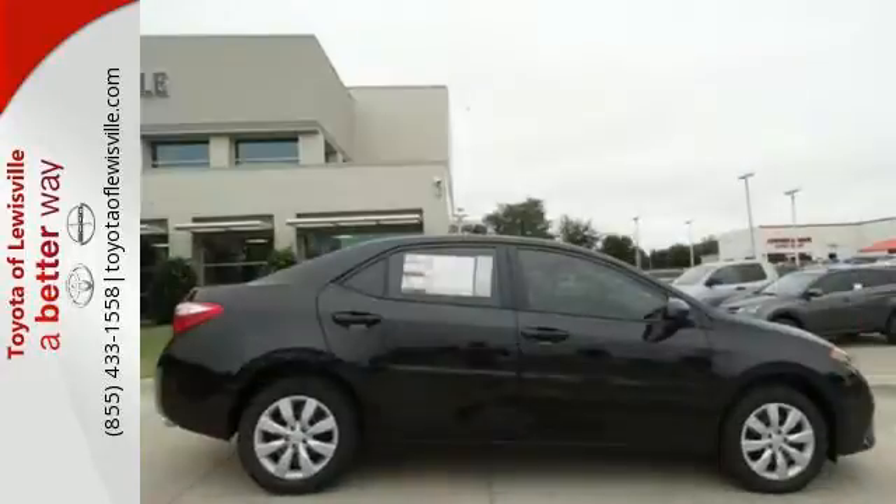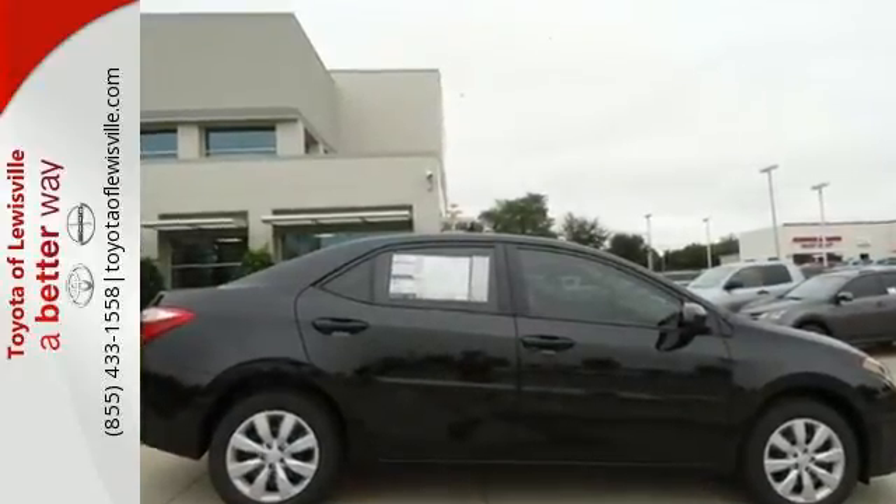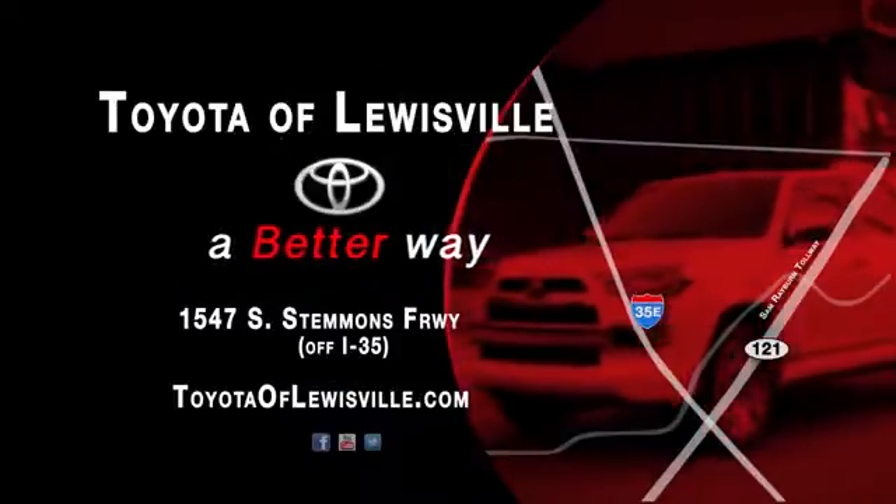Stop in today for a test drive and make this Corolla yours. We want to be your favorite car dealership, and we'll spend every day proving we can do it. Come see what we mean by a better way at Toyota of Lewisville.